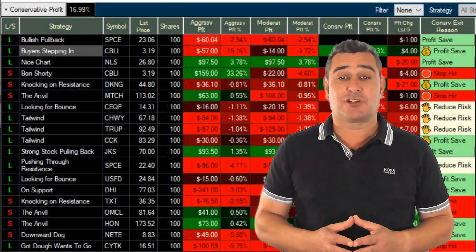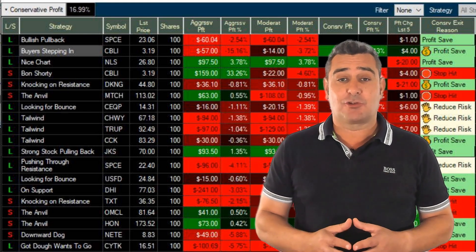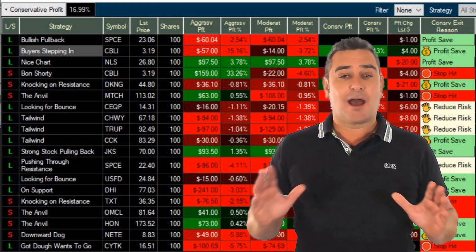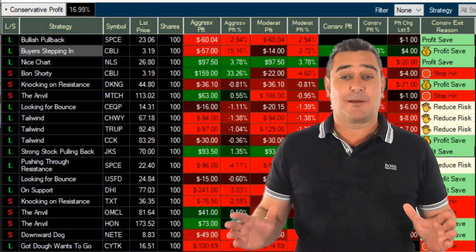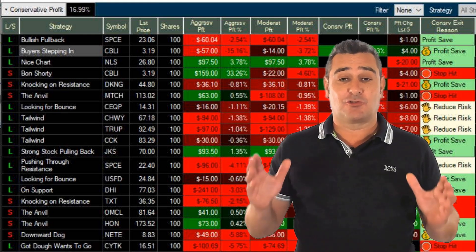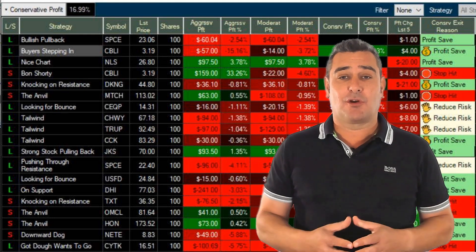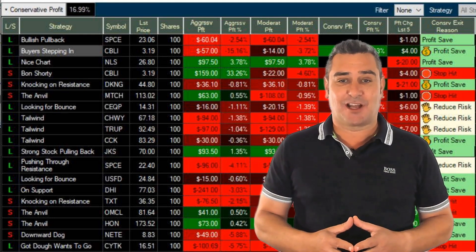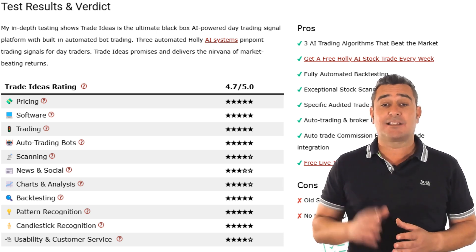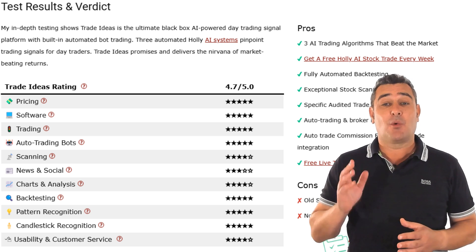And these aren't vague watch-this-stock tips. Holly tells you exactly what to buy, when to enter, where to set your stop and when to exit, with logic backed by live backtesting and statistical edge. While no trade is guaranteed to be profitable, Trade Ideas claims a good track record. Auto-trading bots, backtesting, software and pricing all get top marks.